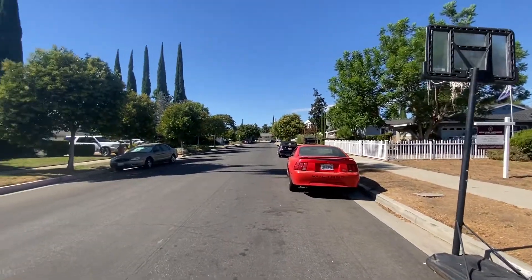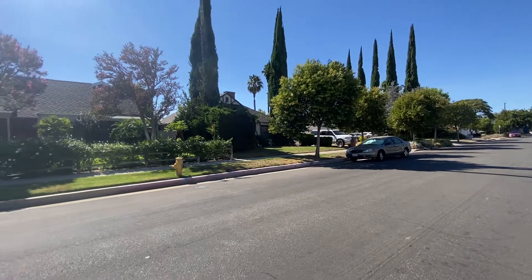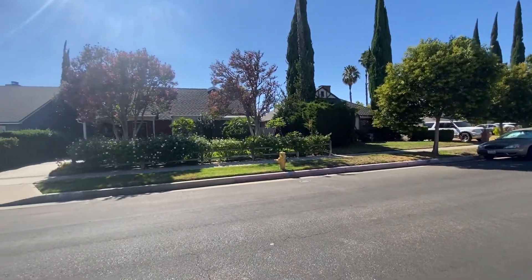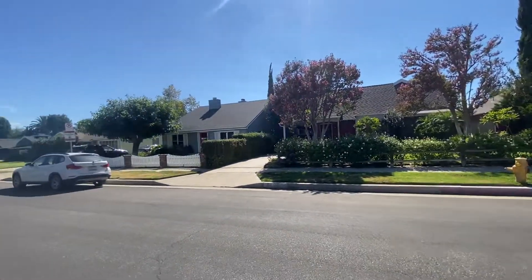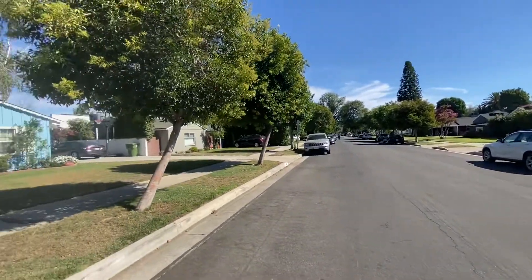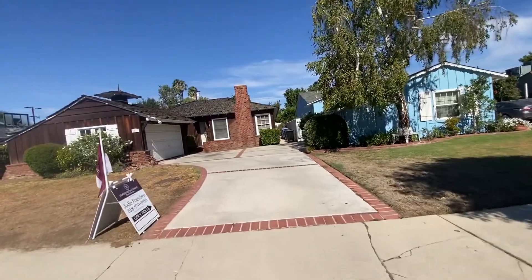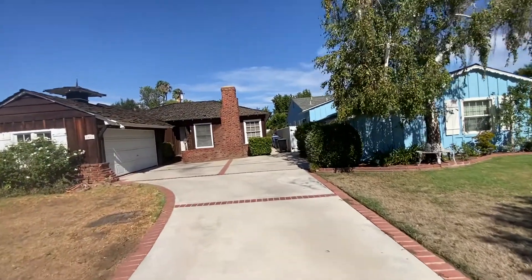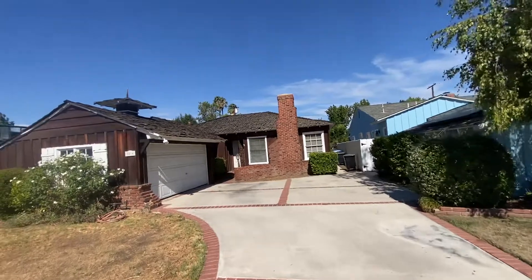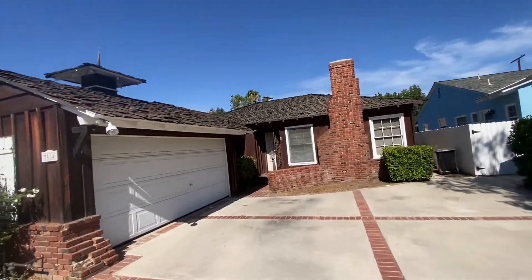This is a nice quiet street just off of Sepulveda and Noble. There's a couple of houses that have been completely redone. It appears as though the majority of the street the houses are original, at least on the outside. This one needs a roof. Two-car garage.